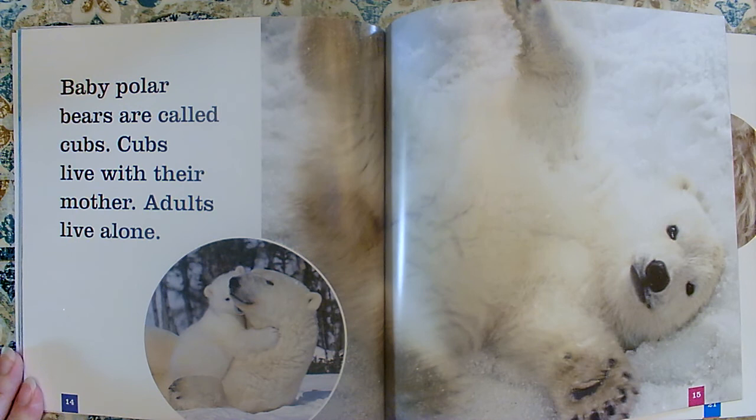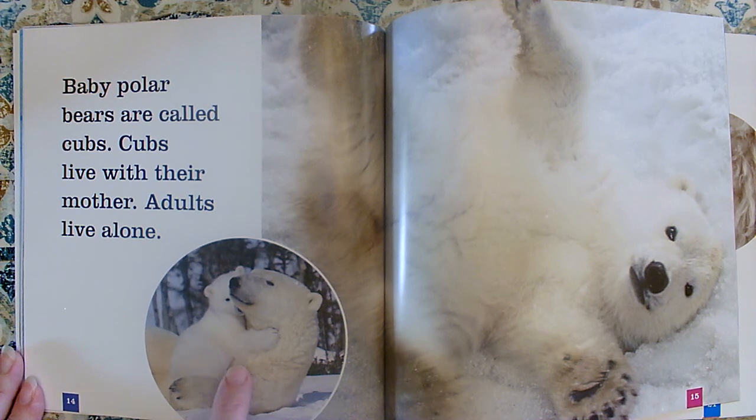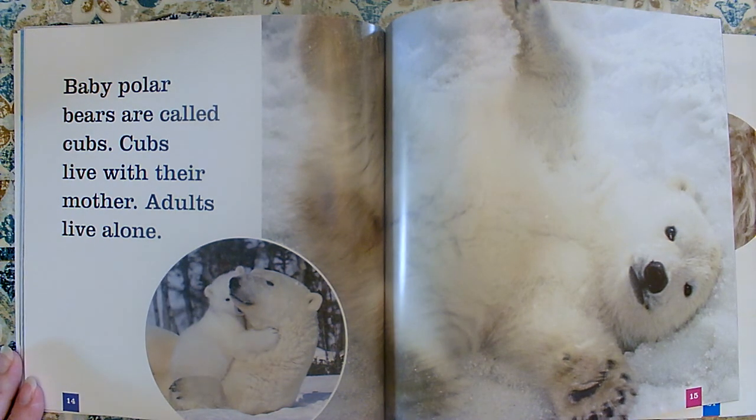Baby polar bears are called cubs. Cubs live with their mother. Adults live alone — so the mommies and daddies don't live together. The cubs live with their moms, and adults live by themselves unless they have babies. Then the mom keeps the babies with her. What were those babies called? Cubs. That's a good key detail to know too.